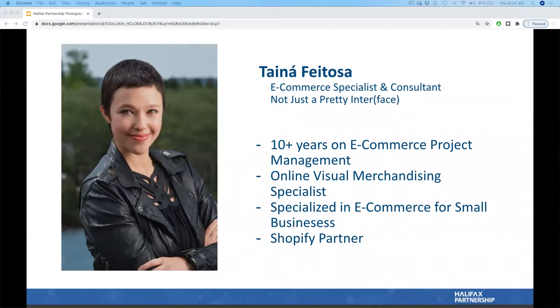My name is Taina Fetosa and I'm an e-commerce specialist and consultant originally from Sao Paulo, Brazil, now based in St. Peters, Cape Breton. I've been working with e-commerce since 2007 and I've specialized in online physical merchandising for small businesses. I believe that e-commerce has the power to connect people to different cultures, ideas, experiences and memories — and now that our mobility is limited due to the pandemic, e-commerce has been a powerful channel to keep people and merchants connected.